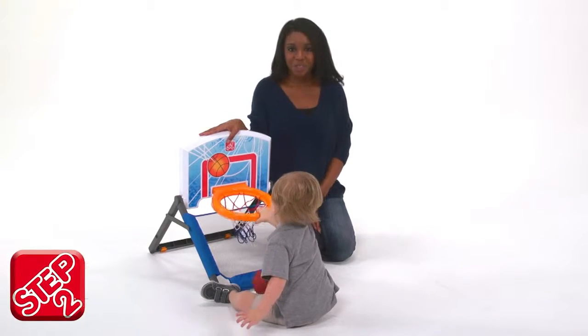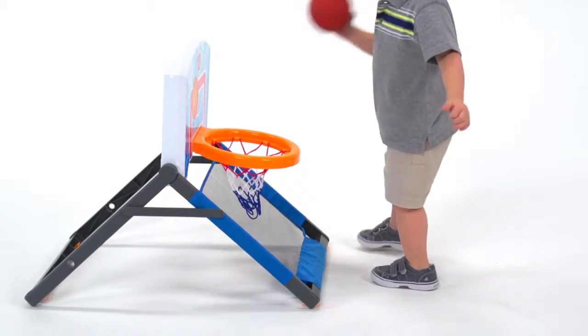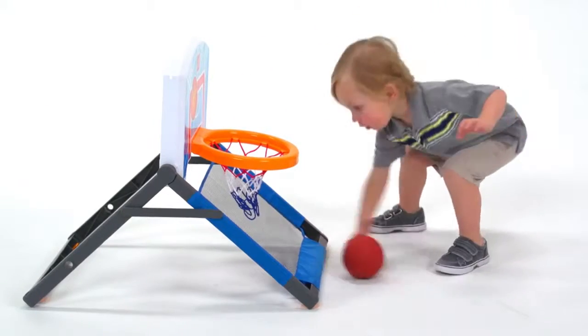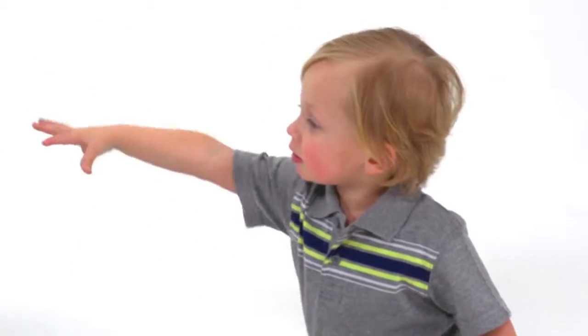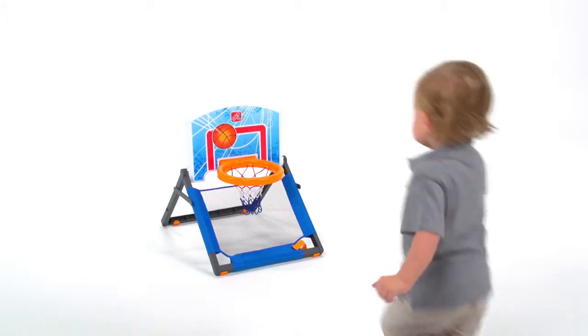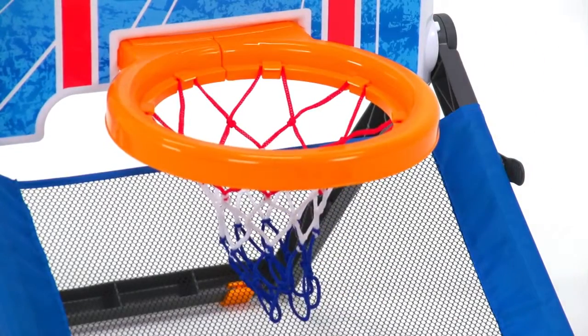From toddler to teen and beyond, the floor-to-door basketball set is for all ages. These hoops really do grow with your child. Young toddlers will enjoy discovering the excitement of basketball from an early age. Start off with the basketball hoop set up on the floor, encouraging crawlers and toddlers to start dunking.